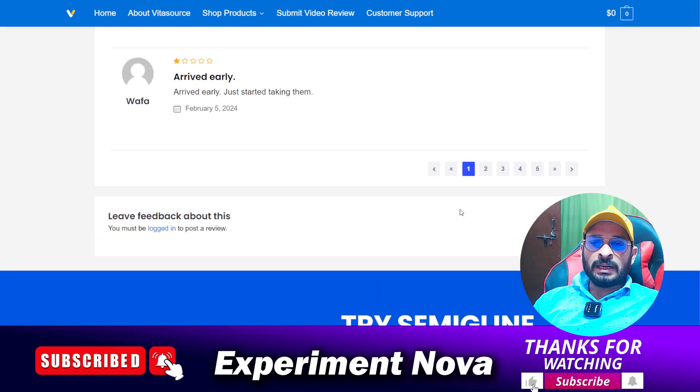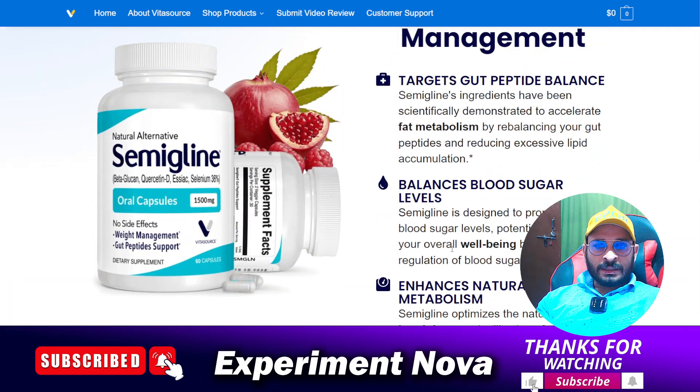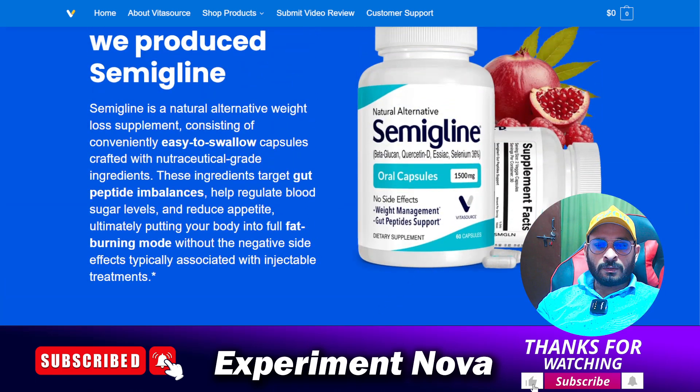My suggestion is simply this: save your money and don't invest in these types of websites. Make your own decision — you are a smart person with your own mind. You should not go with this product or this website. If you have any other issues, leave a comment and I will reply very soon. Thanks for watching.